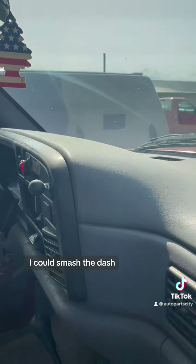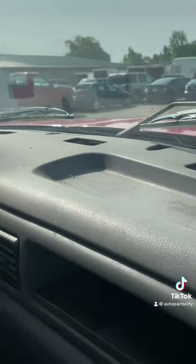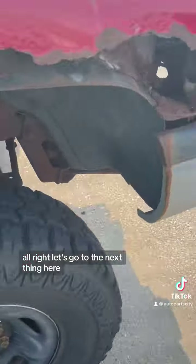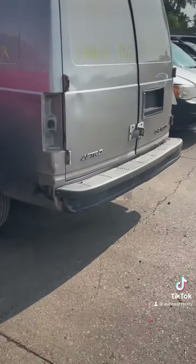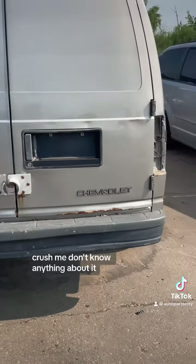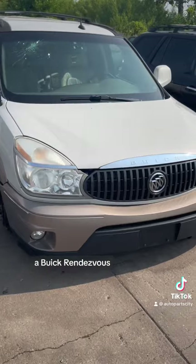The dash is actually nice on the Dodge so I'm not gonna smash it — maybe we'll sell that, probably not. Next up, it's the Chevy Astro Van — crush me, crush me. Don't know anything about it. Here's an old taxi cab, a Buick Rendezvous.